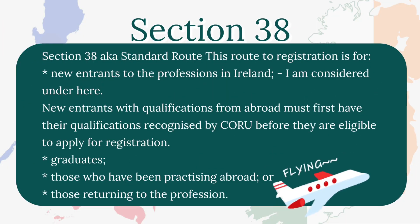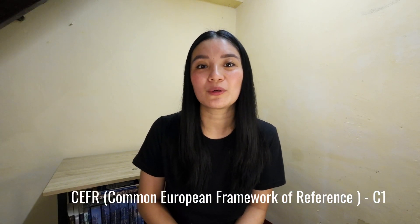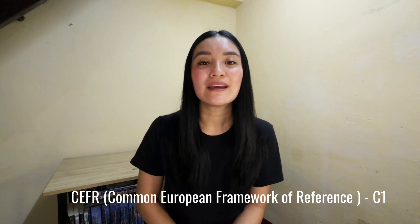The language requirement is applicable to those who have taken the standard route under Section 38 of the act. Being able to communicate in Ireland is one of its critical requirements. The general linguistic competence standard set by the CORU registration board is C1 on the CEFR — the Common European Framework of Reference for Languages. C1 is considered an advanced level, and for some professions they have a higher minimum standard.